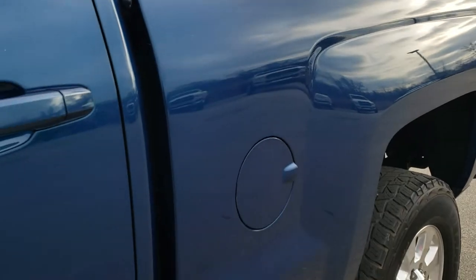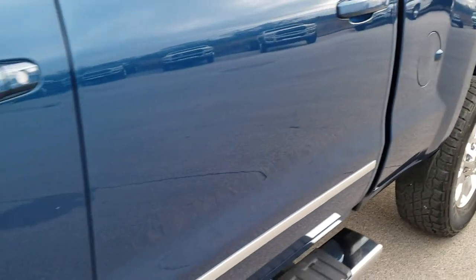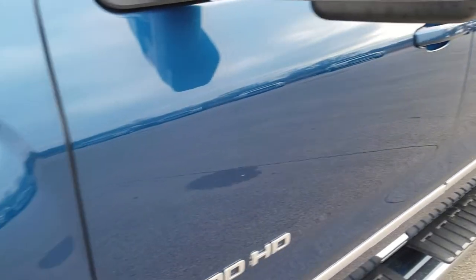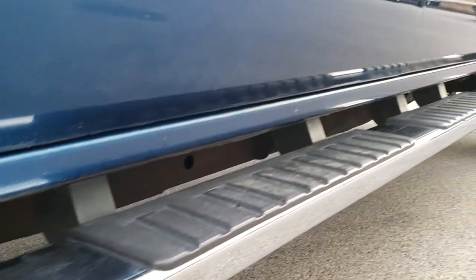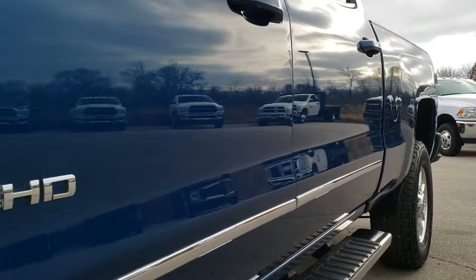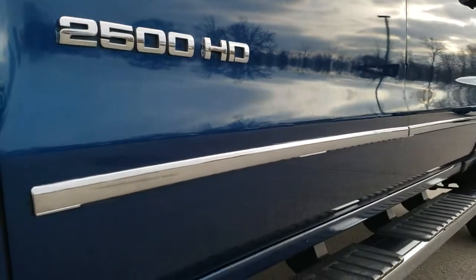Ocean Blue Metallic is the color. We shoot all of our videos in 1080p, 60 frames per second. So if you have HD capabilities on your computer, tablet or smartphone device, turn them on right now because it is like you're right here looking at the truck with me — and definitely your best way to check out the vehicle quality and condition before seeing it in person.